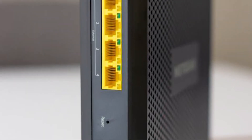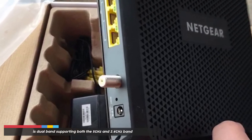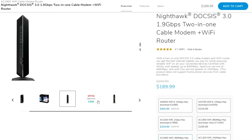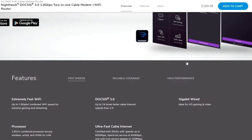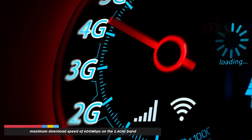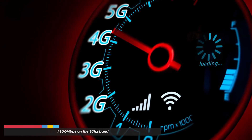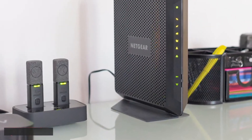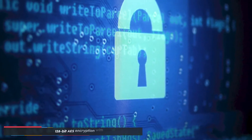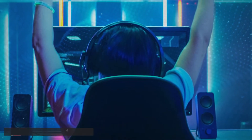The Netgear Nighthawk C7000 is the best modem/router combo. The C7000 operates with 24x8 channel bonding and is dual-band, supporting both 5 GHz and 2.4 GHz. It supports beamforming technology for efficient data sending and receiving. The maximum download speed is 600 Mbps on 2.4 GHz and 1300 Mbps on 5 GHz. It has a range of 1800 square feet, operates on 802.11ac, and offers 128-bit AES encryption with PSK. You also get four gigabit LAN ports for gaming.